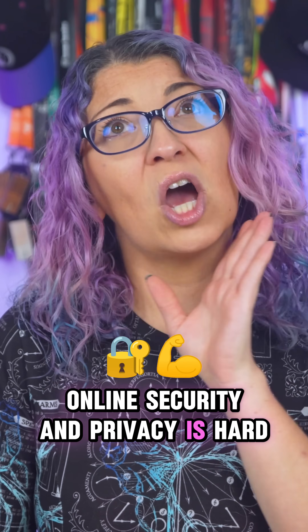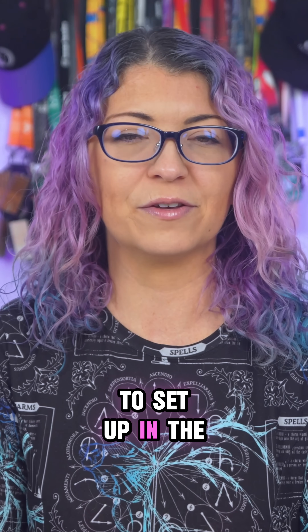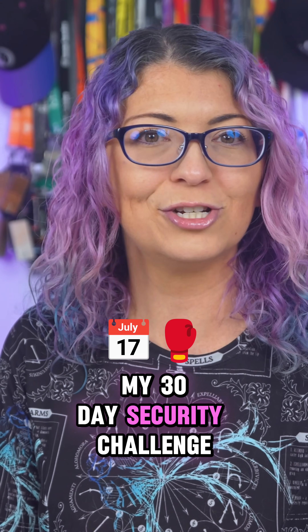Online security and privacy is hard. Okay, no, it's not. It's just a daunting task to set up in the first place. So here's day one of my 30 day security challenge.